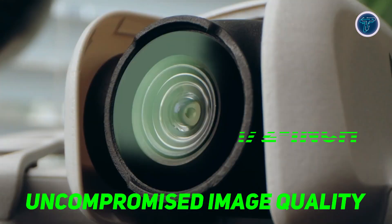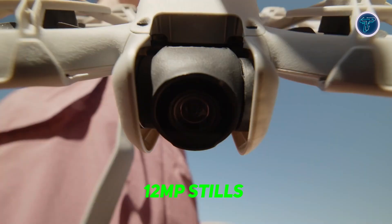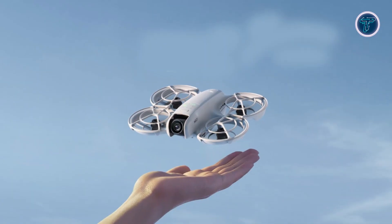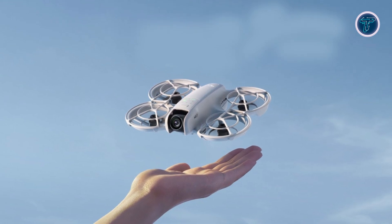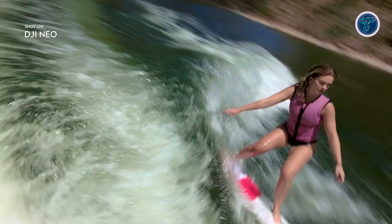Equipped with a one-half-inch image sensor, the DJI Neo offers stunning 12-megapixel stills and 4K Ultra HD stabilized video. DJI's powerful stabilization algorithms, including Rocksteady and Horizon balancing technologies, work together to ensure smooth, crystal-clear footage, even in challenging conditions.